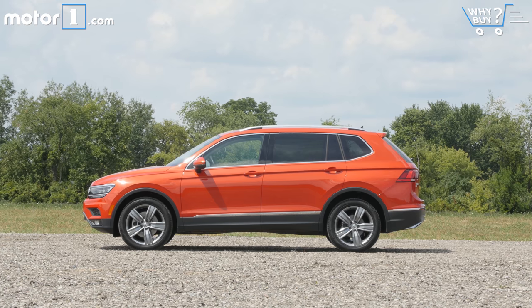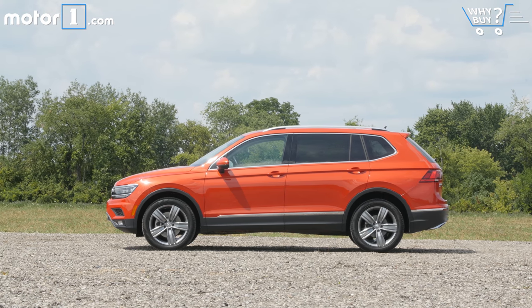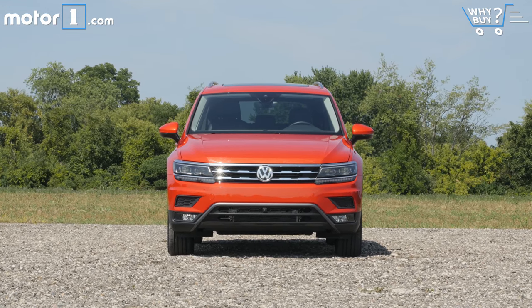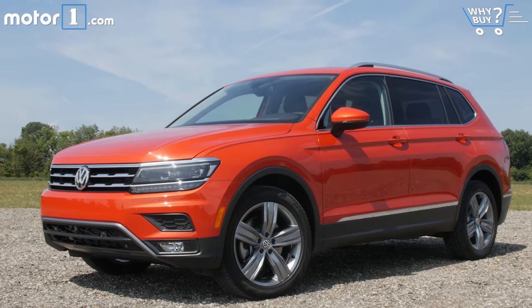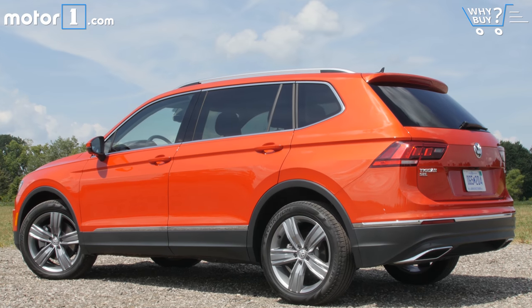This Volkswagen Tiguan is not the same one sold in Europe. Built in Mexico, it's specifically tailored to the US market, meaning it's a bit longer and more spacious. Like all modern Volkswagens, the Tiguan's design is really defined by strong, straight lines everywhere. The look has definitely been growing on me the more time I've spent with it, although I don't know that I'd necessarily pick this habanero orange paint. But I do think the Tiguan has pretty good curb appeal.